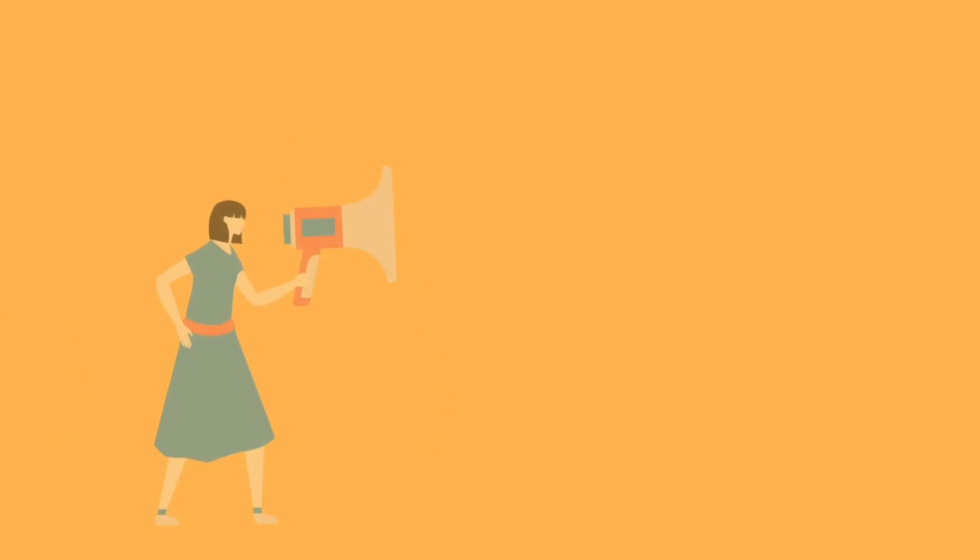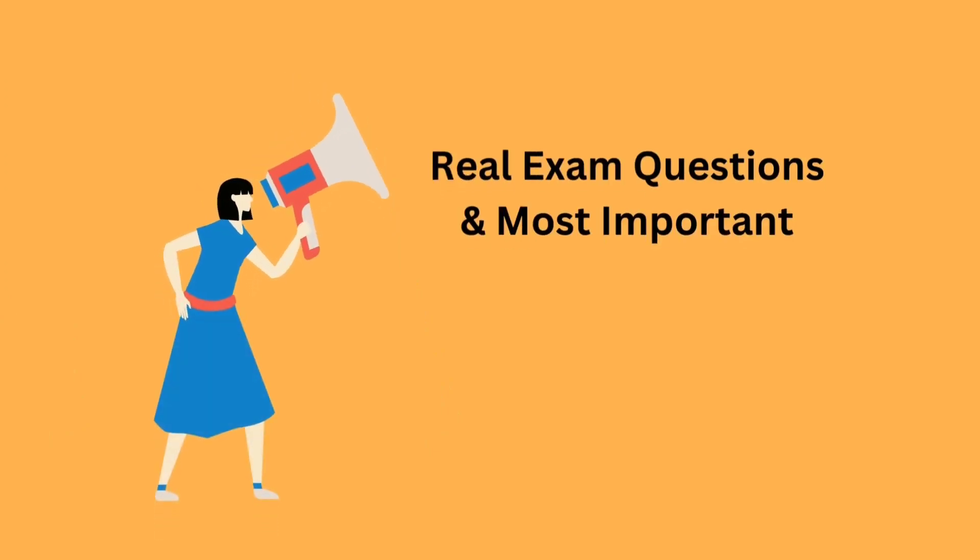Before I begin, I want to let you know that at the end of the video we will discuss some questions that are taken from real life exams. I'll start off with some of the most important questions that are commonly asked in the exam. Let's start with our first one.